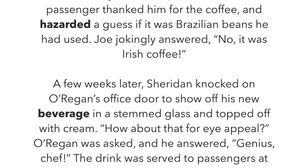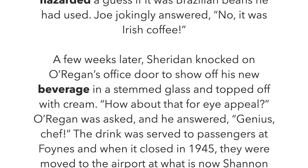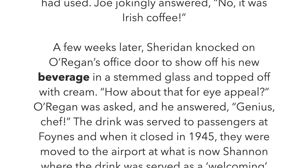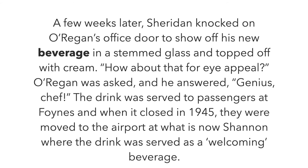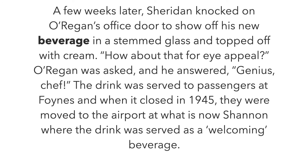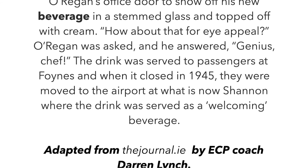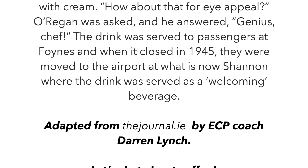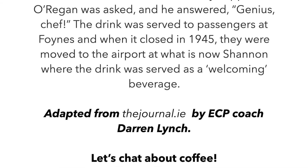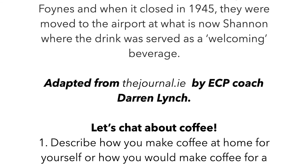A few weeks later, Sheridan knocked on O'Regan's office door to show off his new beverage in a stemmed glass, topped off with cream. 'How about that for eye appeal?' O'Regan was asked. And he answered, 'Genius, chef.' The drink was served to passengers at Foynes and when it closed in 1945, they were moved to the airport at what is now Shannon, where the drink was served as a welcoming beverage.